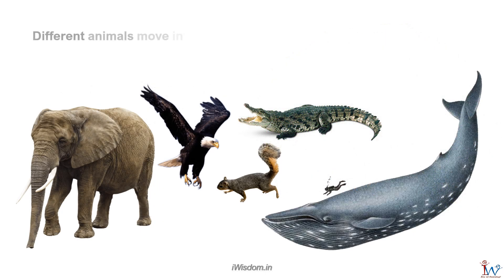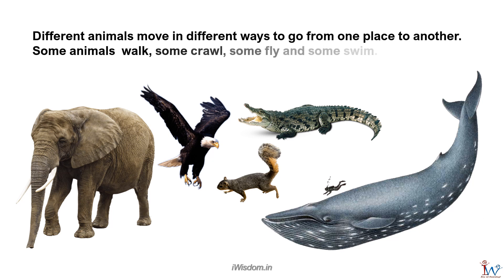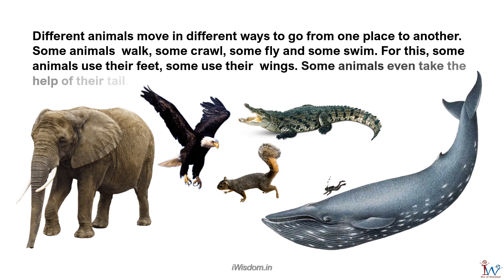Different animals move in different ways to go from one place to another. Some animals walk, some crawl, some fly, and some swim. For this, some animals use their feet, some use their wings. Some animals even take the help of their tail.